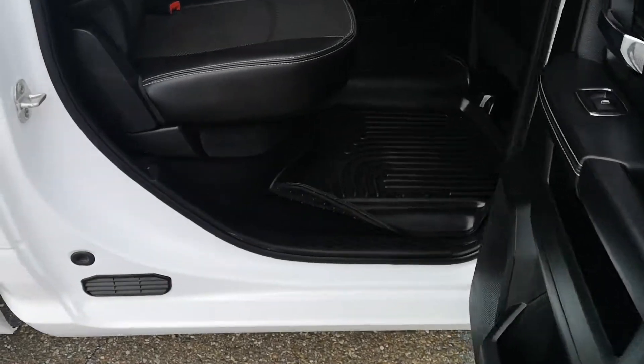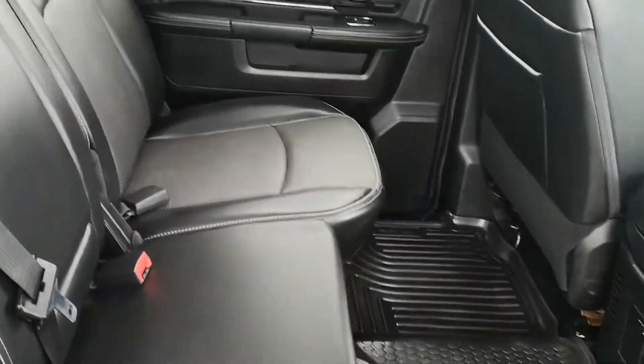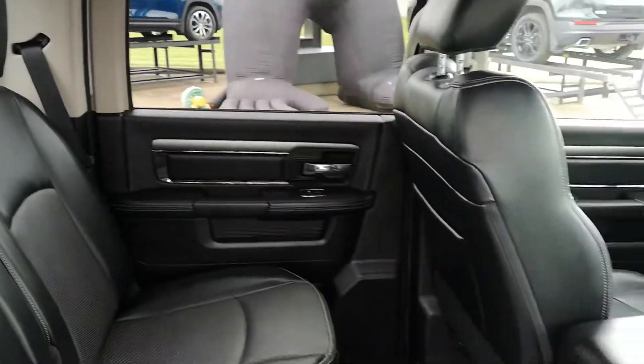The rear has nice floor mats in it as well. The rear leather is once again in great shape.